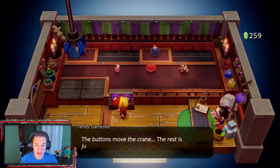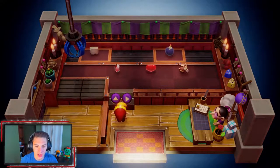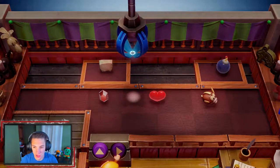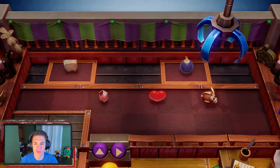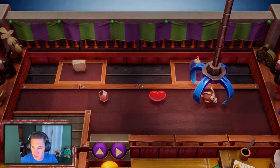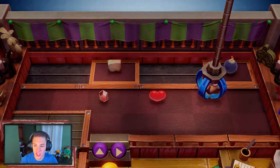Trendy Game, one play, 10 rupees — let's get it. The buttons move the crane, the rest is just timing and good luck. Let's get this — it's looking real good.